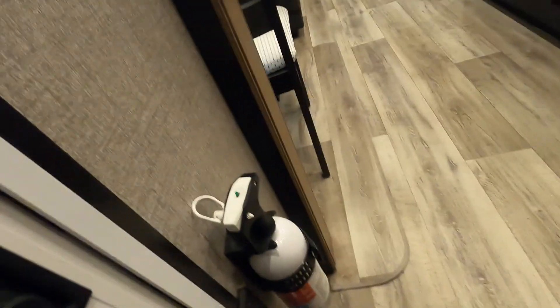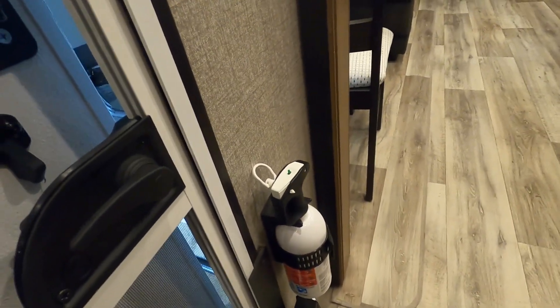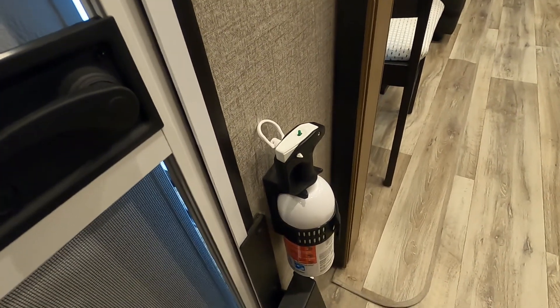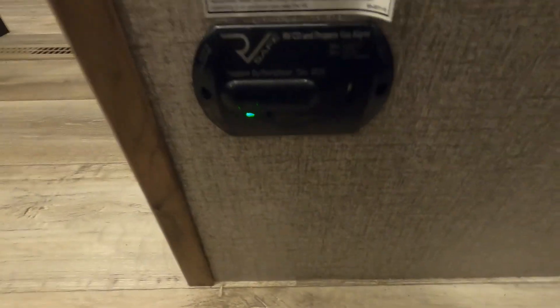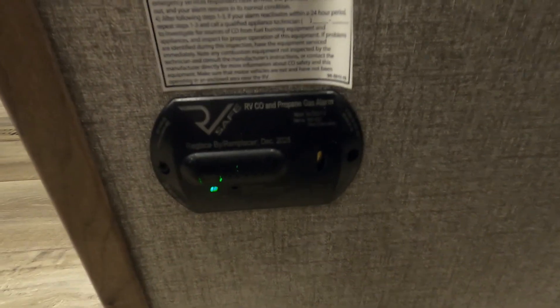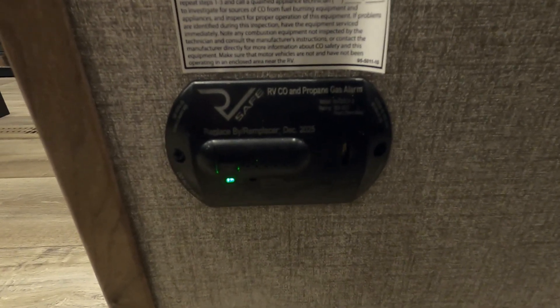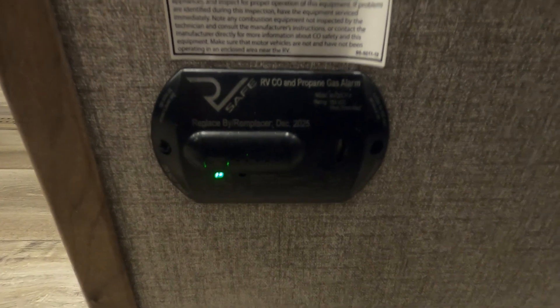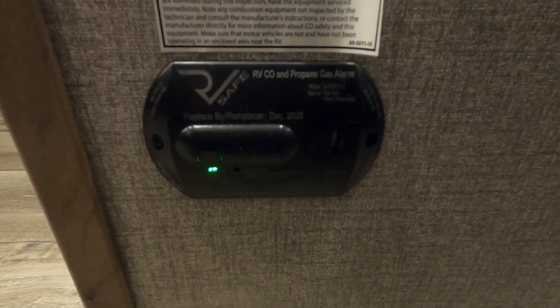Immediately as you come inside your door, the first thing I like to point out in every trailer is where the fire extinguisher is located. Make sure that you and everyone that's camping with you knows the fire extinguisher is located at the entry doorway. Also at the entry doorway, as soon as you come in at the floor, is your 12-volt carbon monoxide and propane detector. The reason it's 12-volt is it's always running off your battery. So if you are boondocking with nothing plugged in, use your battery disconnect to keep this from running your battery down while you're away.